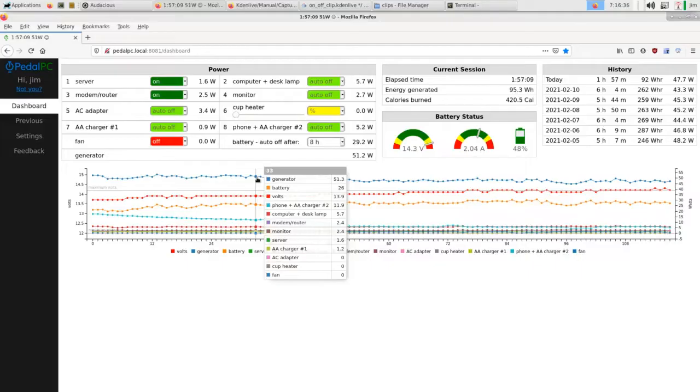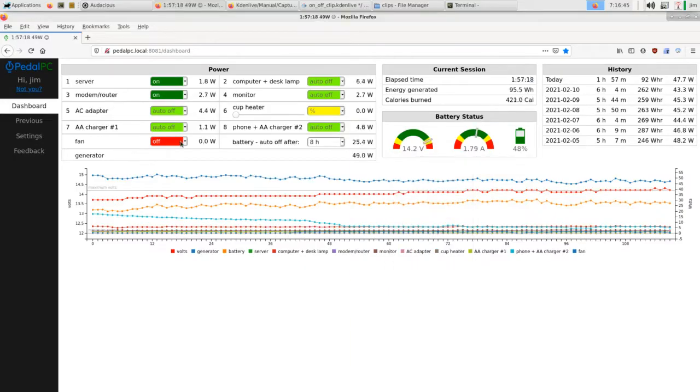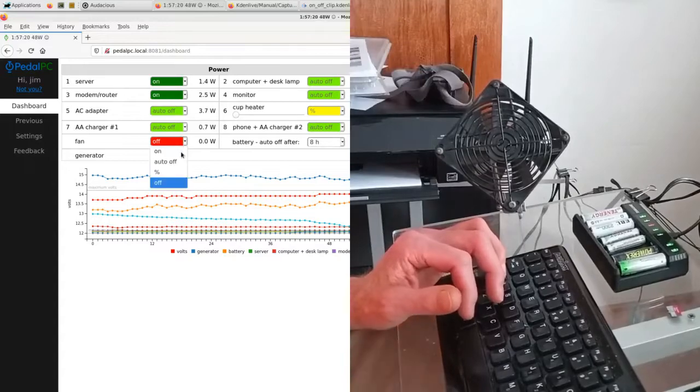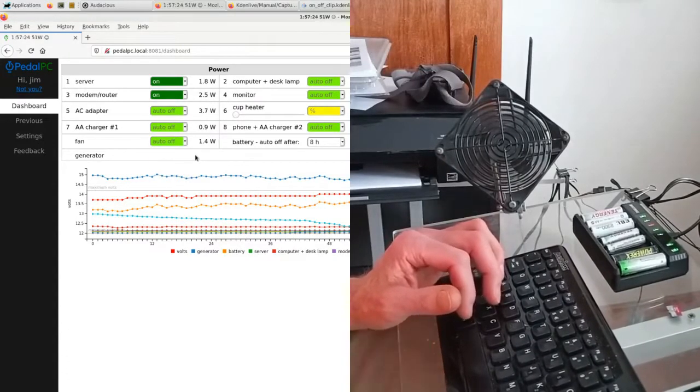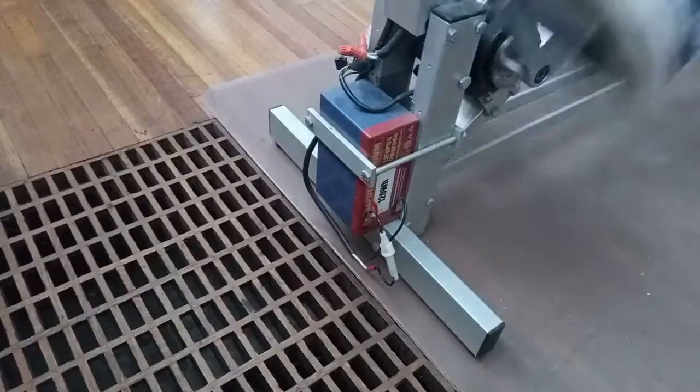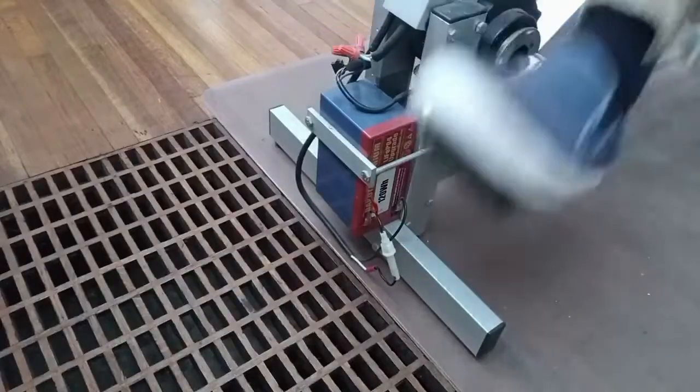You can view how much electricity you are generating, and how much each device is using, in your web browser while you work. You can control the power to each device from there as well. A battery stores any excess electricity you generate, which you can draw from later when you're not pedaling.